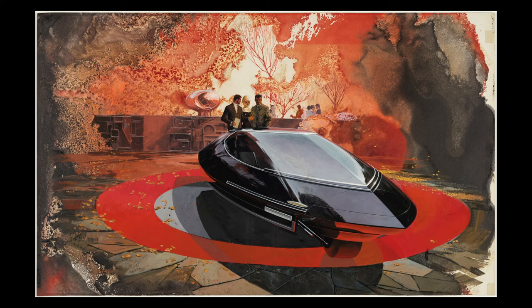This work was commissioned by a steel company that wanted to showcase futuristic uses of its product. The artist, Sydney J. Mead, who began his career as a car designer, went on to work on famous science fiction films such as the 1982 films Blade Runner and Tron.